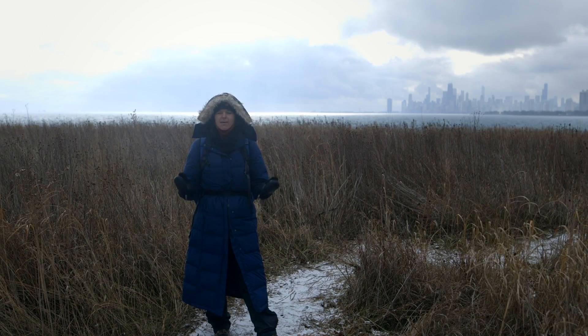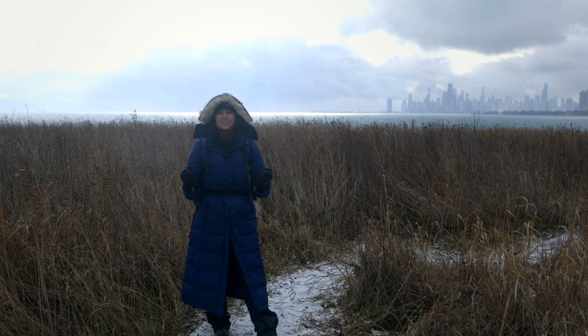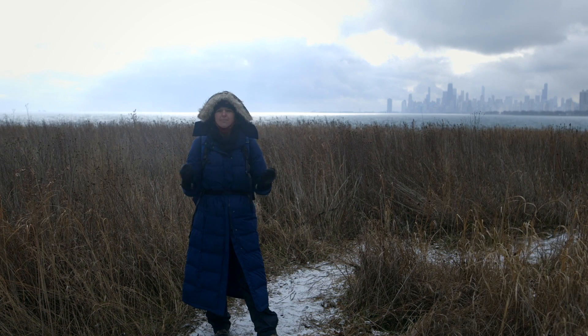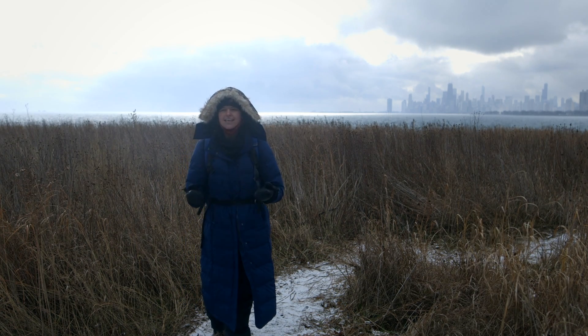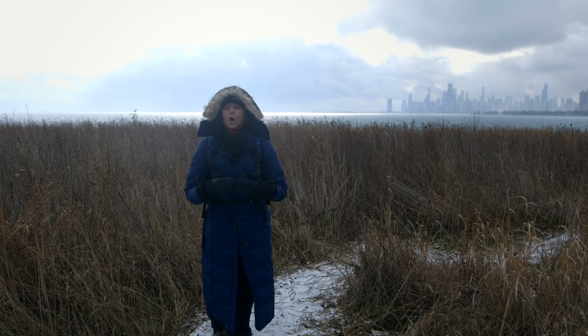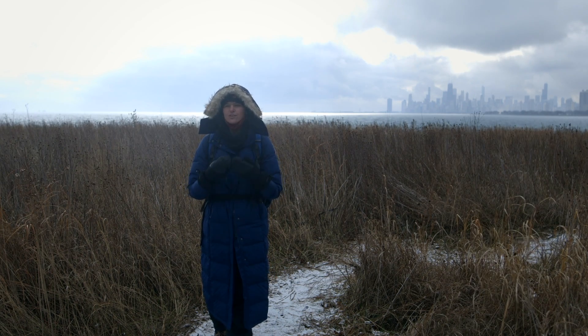We've talked about how our friends the chipmunks survive during the winter through semi-hibernation. And it's not only the chipmunks that survive — cold-blooded species survive too. What does it mean to be cold-blooded?